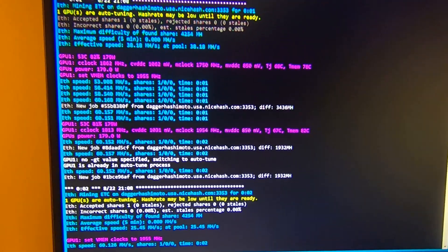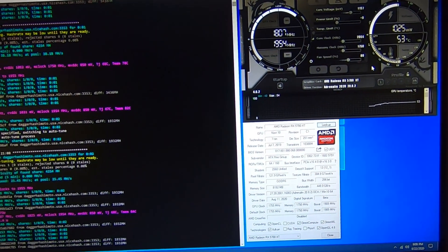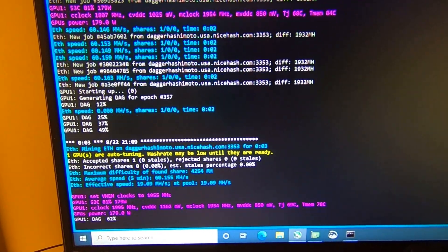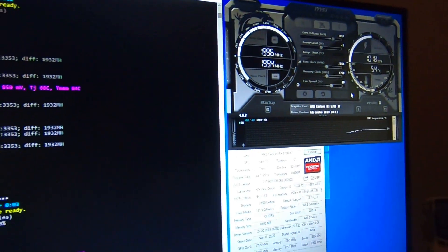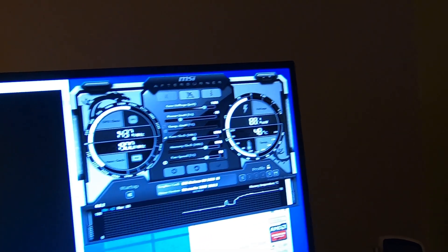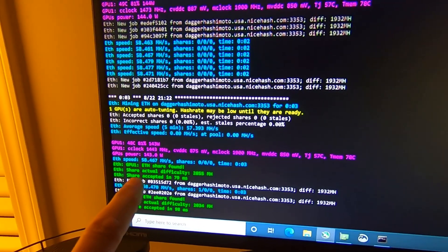We are above 60 megahash right now. In the software we're at 179 watts — I haven't adjusted power limits yet, so this is kind of the new stock on the modded BIOS. It's just nice to see above 60 megahash because the max I got before was about 55. We're at minus 20 percent on the power limit, about 875 millivolts, and 143 watts in the software at 58.46 megahash.